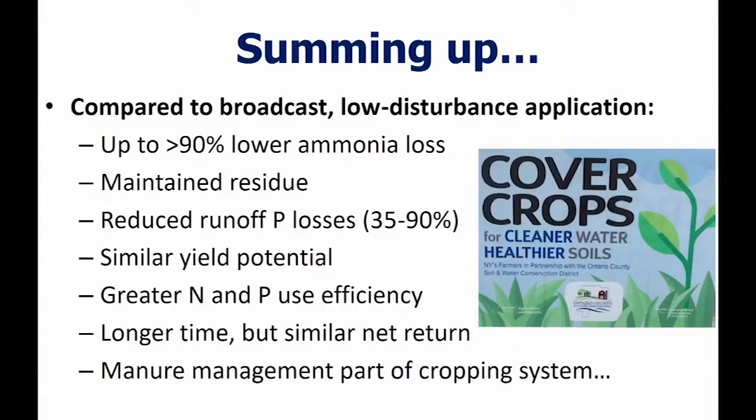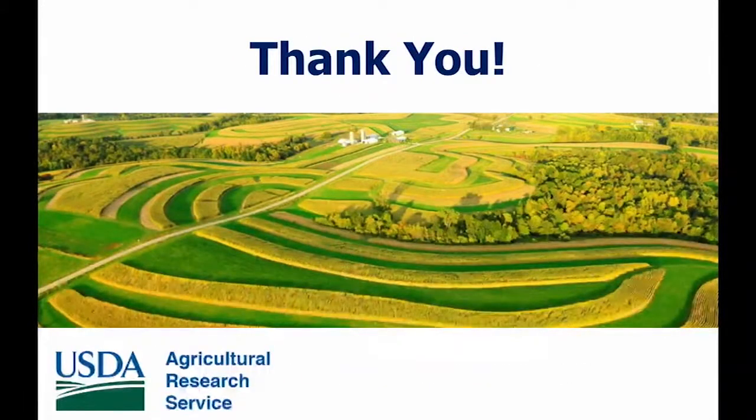The final point: manure management is just one part of the system. Our ag systems are interrelated — whether we're using cover crops, our soil fertility program, our soil types — all those things have a major impact. This is just one piece of the puzzle. With that, I'm happy to take your questions. Thanks for your attention.